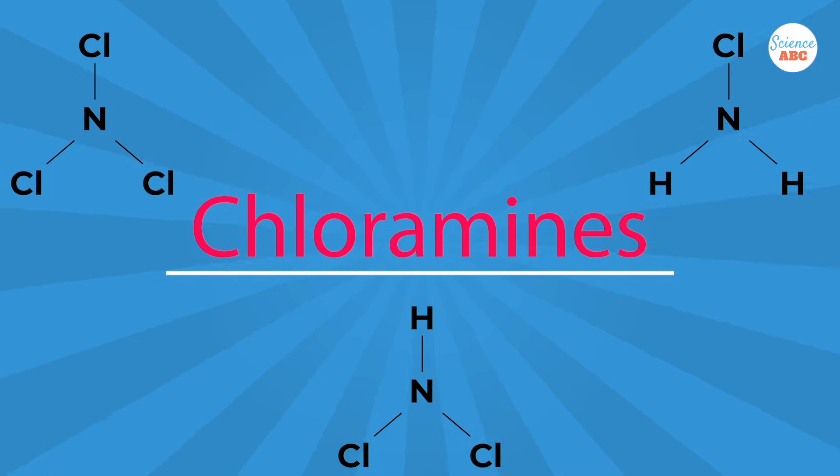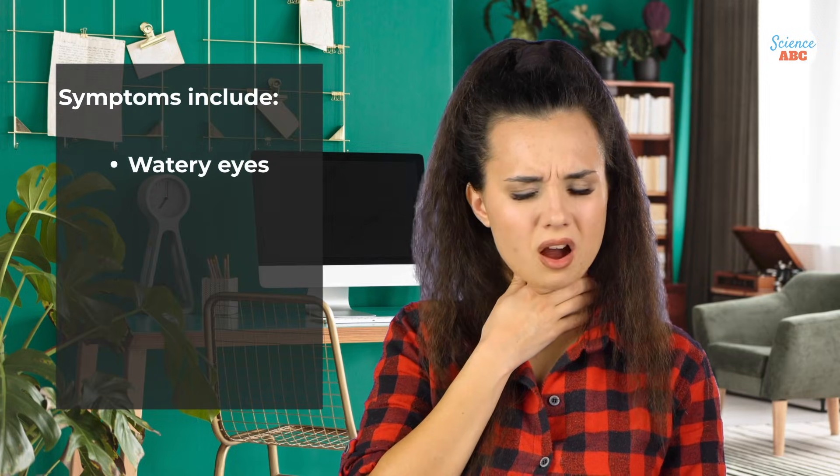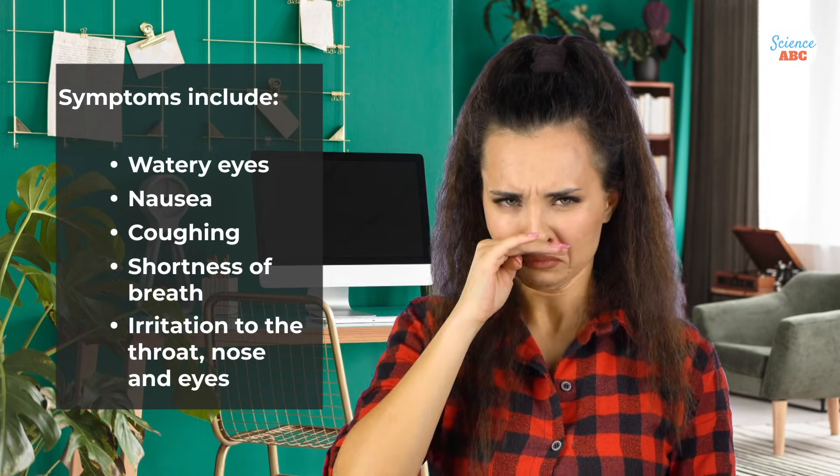Chloramines are a group of chemical compounds that contain chlorine and ammonia. Exposure to these toxic gases can trigger symptoms like watery eyes, nausea, coughing, shortness of breath, and irritation to the throat, nose, and eyes.